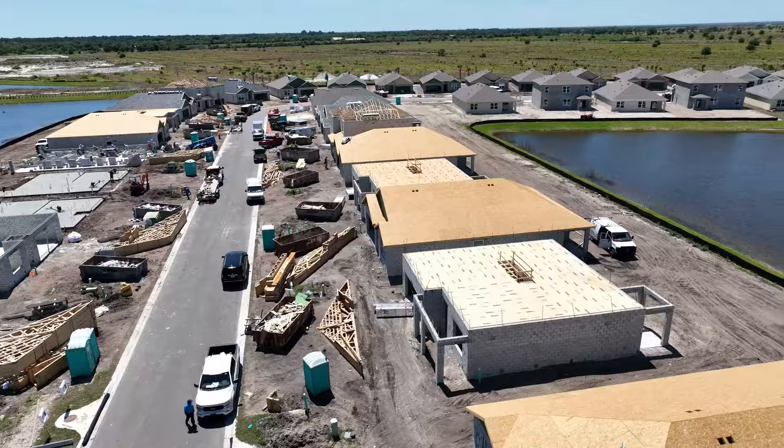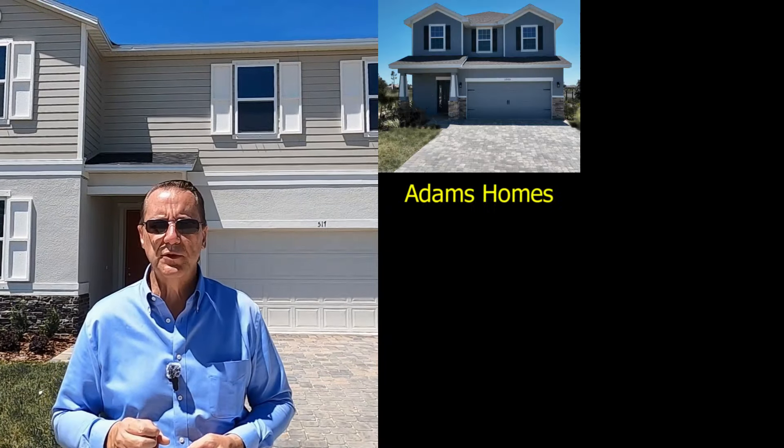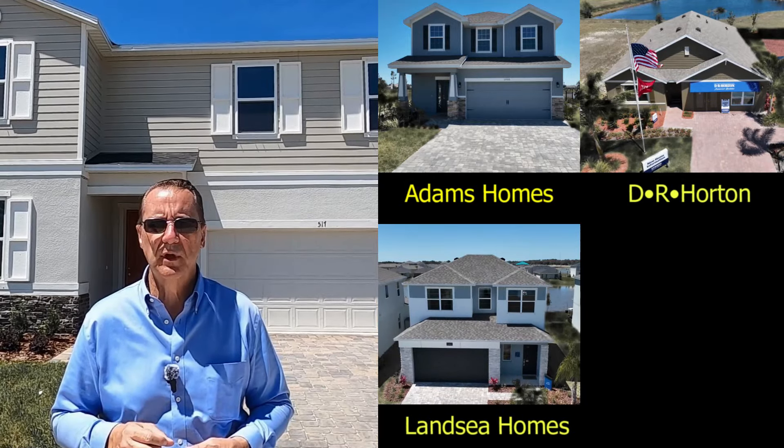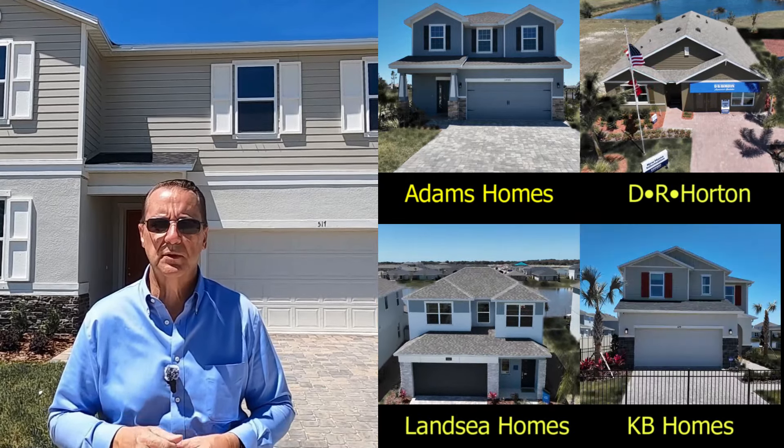In fact, one builder sold out all of their lots and all of their homes even before the amenity center was done. The four builders I'm going to talk about today are Adams Homes, D.R. Horton, LenC Homes, and KB Homes.